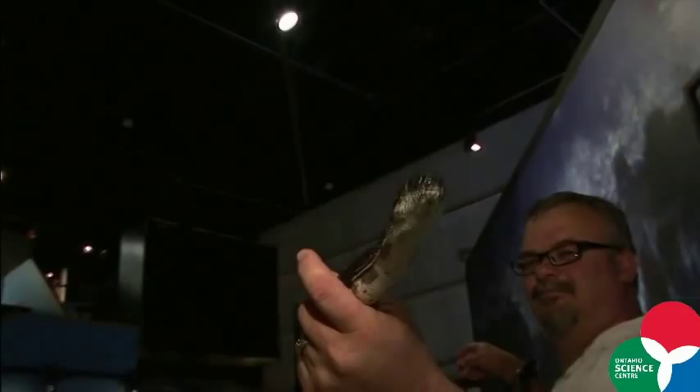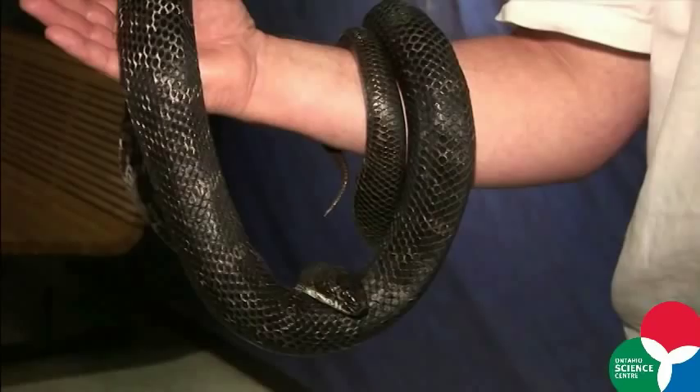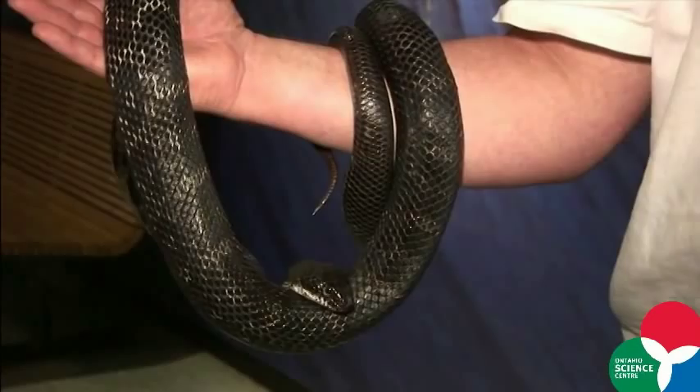Snakes shed their skins all the time as they grow, and our black rat snake just shed his skin a week ago. As you can see, he looks really nice and shiny and clean — he had a new outfit for this video shoot.